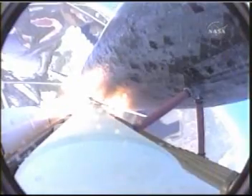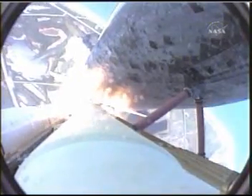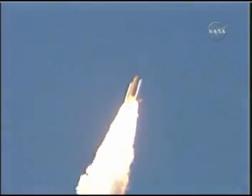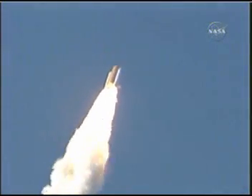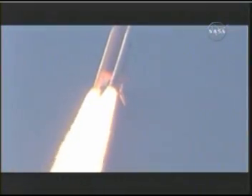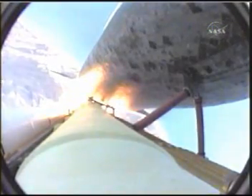Discovery on the proper alignment, heads down, wings level for the 8.5-minute ride to orbit. 4.5 million pounds of hardware and humans taking aim on the International Space Station. 36 seconds into the flight, the three liquid fuel main engines now throttling back to 72% of rated performance, going in the bucket, reducing the stress on the shuttle as it goes supersonic.